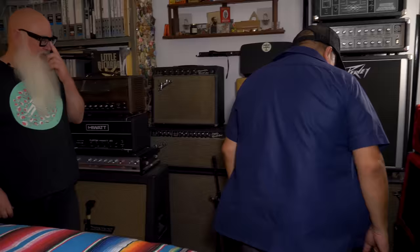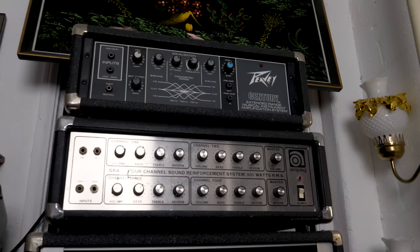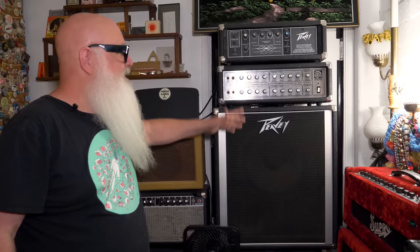A Gemini amp bought from friend Gene Troutman, who Dave played with in Queens of the Stone Age. The day after buying it, Rachel from Black Luck came by and gave Dave a matching cabinet someone had just given her for free. Another amp was found at the swap meet for five bucks.